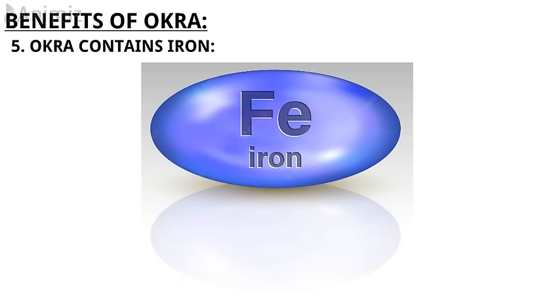5. It has iron. Another nutrient many may not know that okra has is iron. Similar to calcium, it doesn't bring enough to the table to be considered a primary source of the nutrient, but it's still noteworthy, especially for people who eat a primarily plant-based diet and need to be extra mindful of their intake.